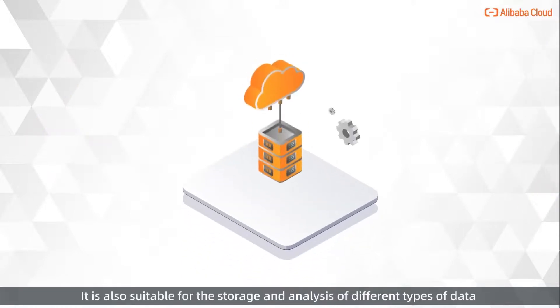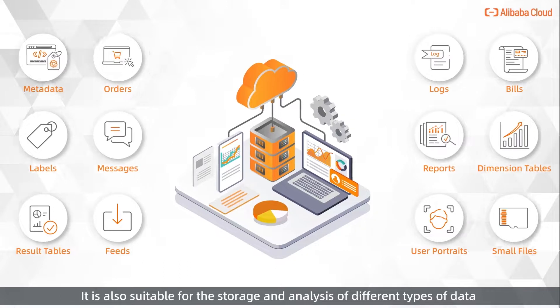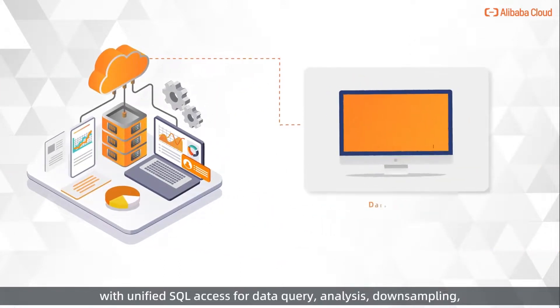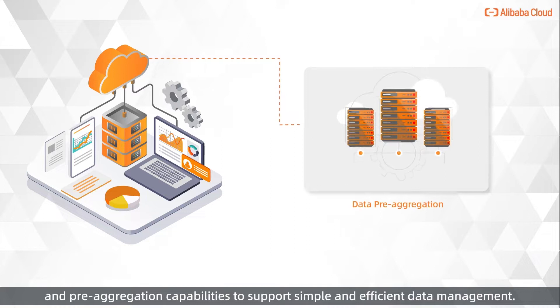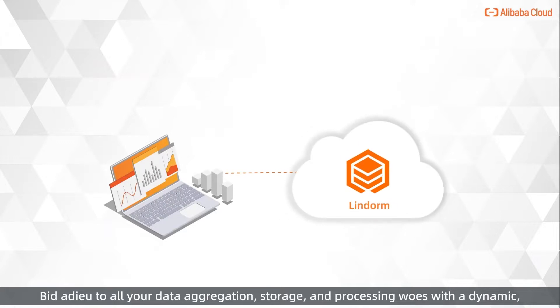It is also suitable for the storage and analysis of different types of data with unified SQL access for data query, analysis, downsampling, and pre-aggregation capabilities to support simple and efficient data management. Bid adieu to all your data aggregation, storage, and processing woes with a dynamic, high-performance, and low-cost cloud-native multi-model database today.